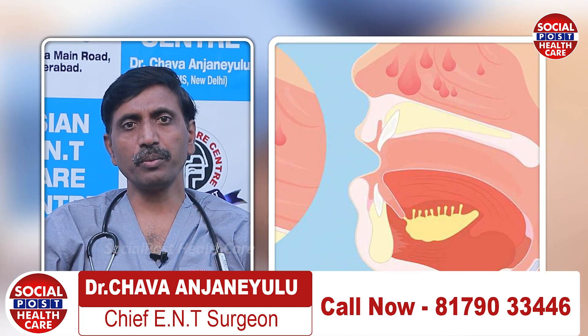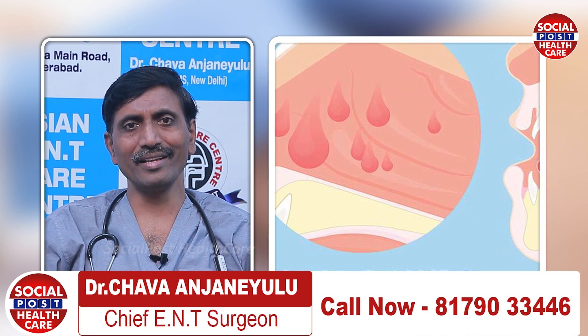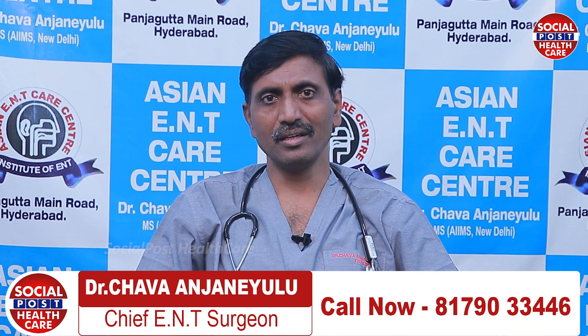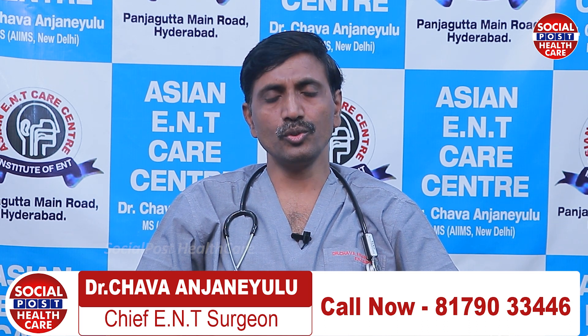Usually nasal polyps — we call them a bunch of grapes in the nose, like white grapes in the nose. Many polyps will be there, small to large size. Whenever we lift the nose, you can see the polyps — multiple things in both nostrils.